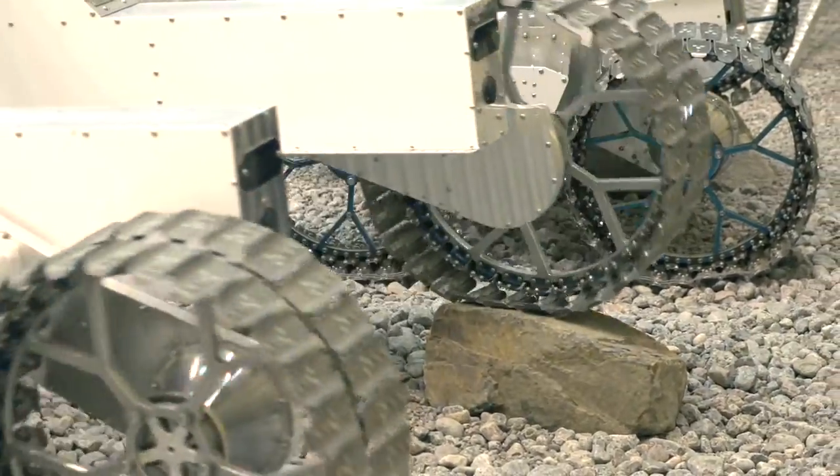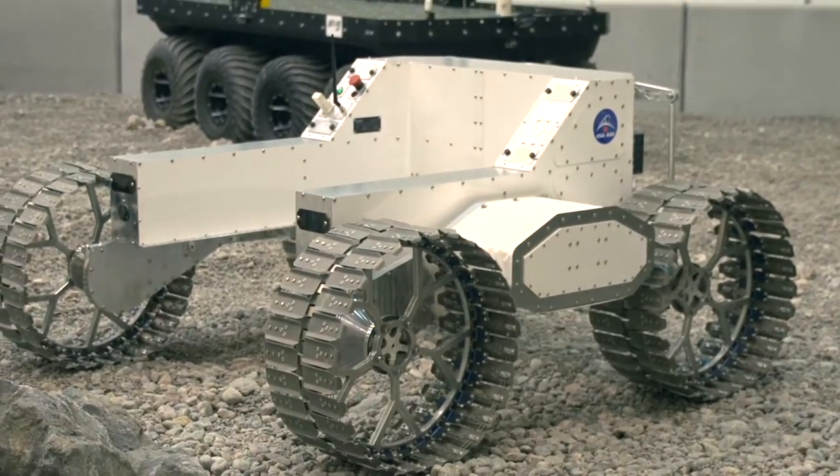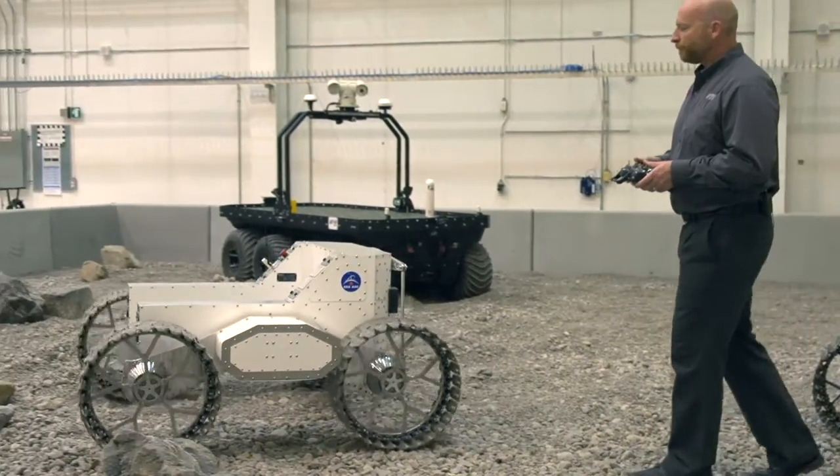This vehicle I'm standing by here today is the latest of a number of different rovers — lunar and Martian rovers — that we've produced for the Canadian space industry. We started in 2008 and have produced about five or six generations of rover prototypes.